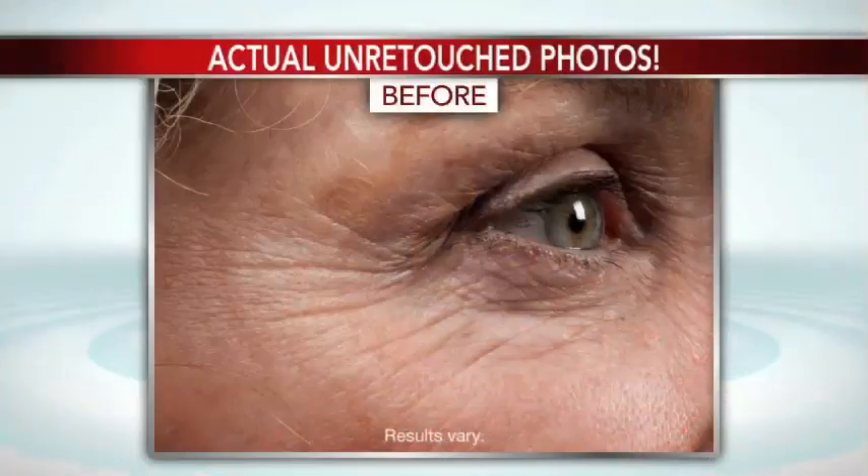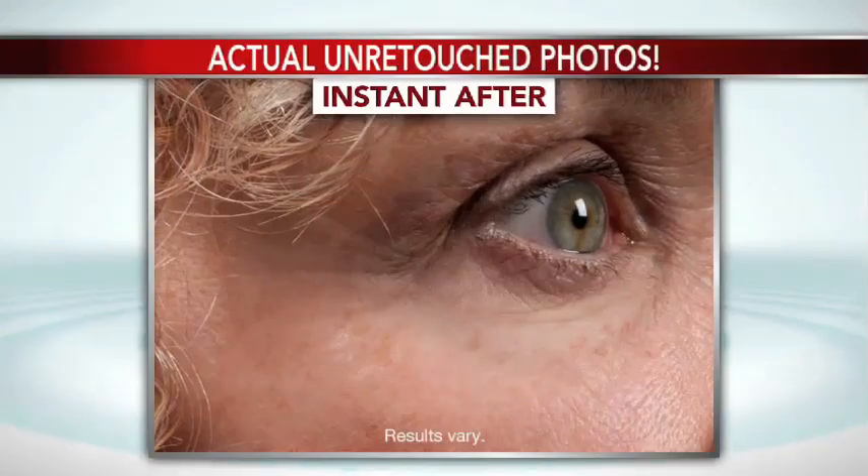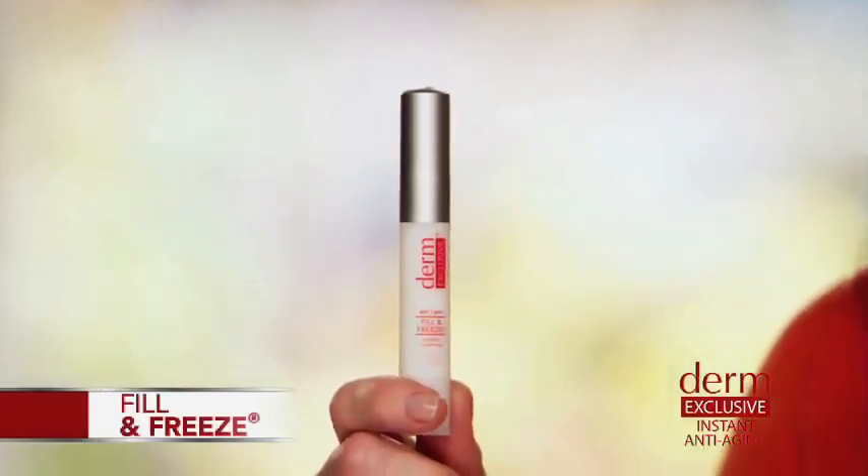Hi, I'm Minnie Driver. So let me ask you a question. When was the last time you woke up, put on your skin cream, and a few minutes later looked in the mirror and thought, whoa, it worked. I actually look younger. That's the way I get to feel every day, thanks to this Derm Exclusive Fill & Freeze.